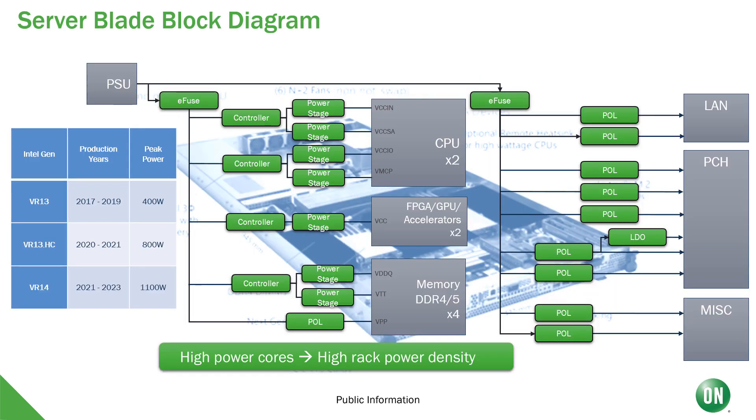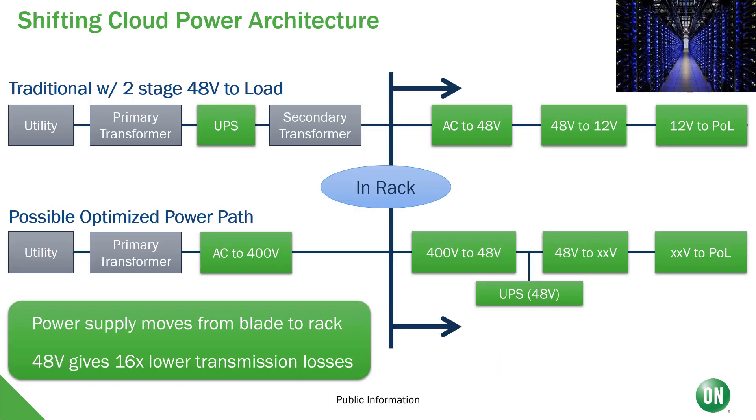Turning over to servers and data centers, here's a block diagram of a server blade, where we can see the E-fuse for protection, controllers and power stages for the multi-phase input for the main CPU as well as the memory, and then finally point of loads for the auxiliary functions. You can see from the table that the peak power increases every generation, and those peak powers result in very high rack power density. With very high rack power density, the power supply is moving from the blade to being rack-mounted. When mounted on the rack, that power needs to be distributed throughout the rack to each of the server blades. That's where 48-volt comes in, giving 16 times lower transmission losses. When you move to 48 volts, the power tree can shift, where perhaps we change our 48-volt to point-of-load topologies, perhaps with a different intermediate bus voltage, or perhaps directly 48-to-point-of-load.